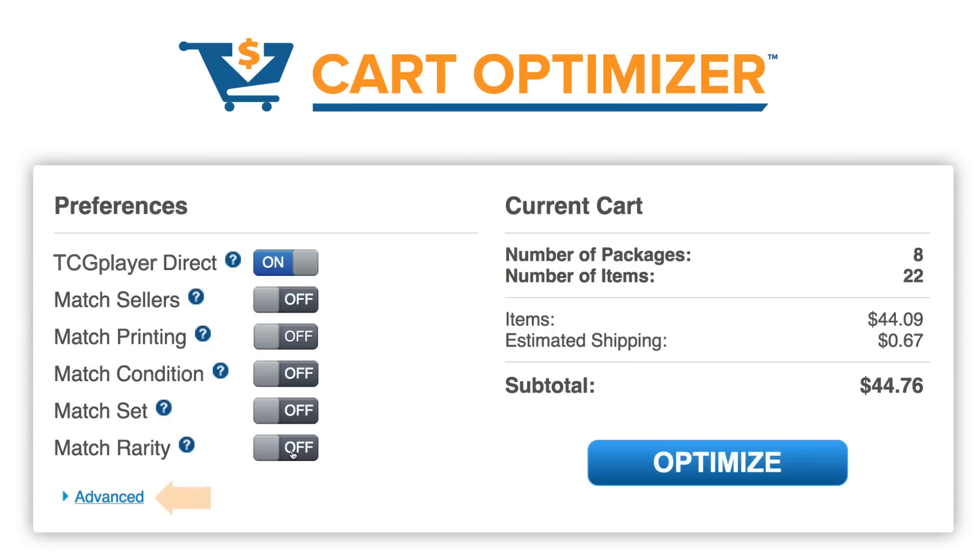Condition, set, and rarity can also be adjusted with this advanced tab down here. This lets us make changes on a card-by-card basis. I'm going to just set TCG Player Direct to on and leave the other filters to their default settings. This will make sure my order is graded a second time by TCG Player and it will ship out the same day I place it.